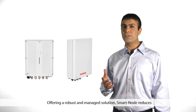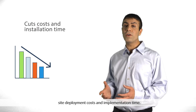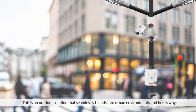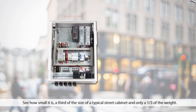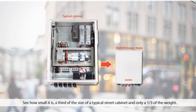Offering a robust and managed solution, Smartnode reduces site deployment costs and implementation time. This is an outdoor solution that seamlessly blends into urban environments. See how small it is — a third of the size of a typical street cabinet, and only a third of the weight.